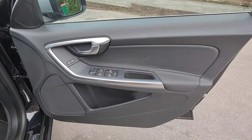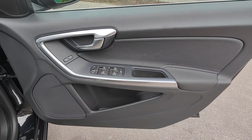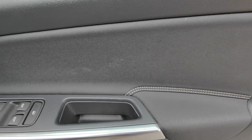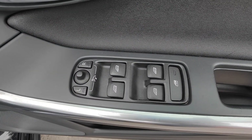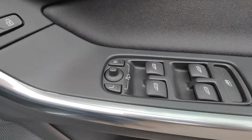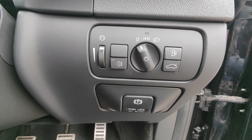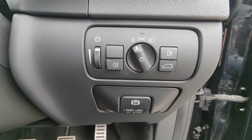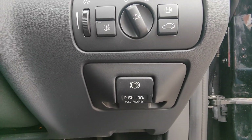Onto the door card now — Volvo have really done their credit on this one. Lovely hardware and plastics, and the same leatherette effect with the same stitching as the seats. You've got controls for front and rear electric windows and mirrors, including a folding function. Coming inside the car you've got the controls for your headlights, electronic boot opening, and the electronic handbrake.